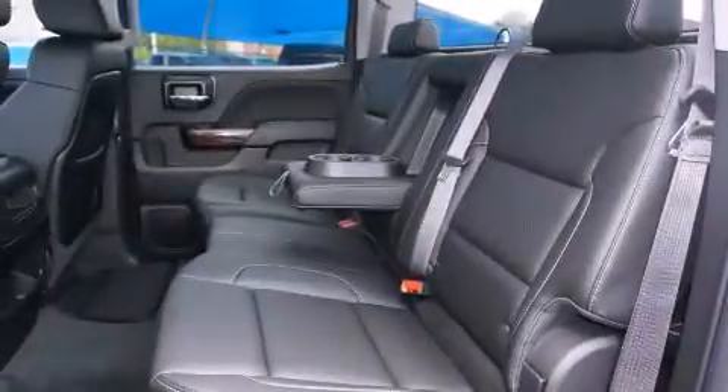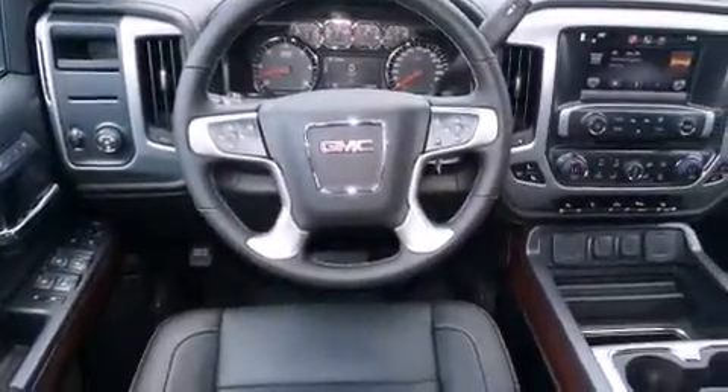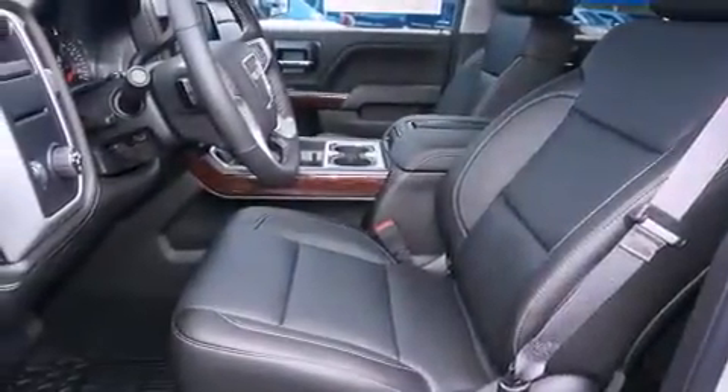Its top features include a rear-view camera, power-adjustable driver pedals, heated seats, satellite radio, and traction control and stability control systems.